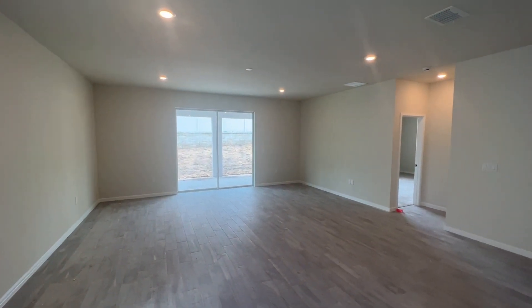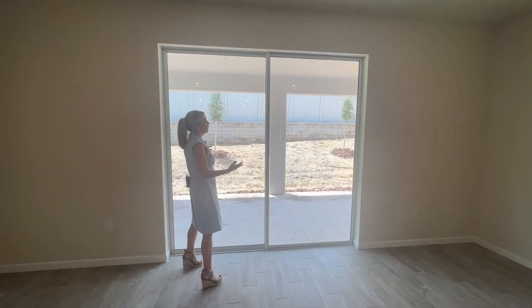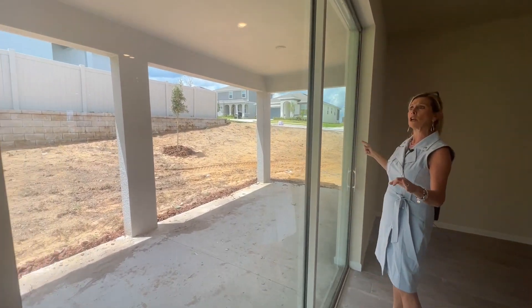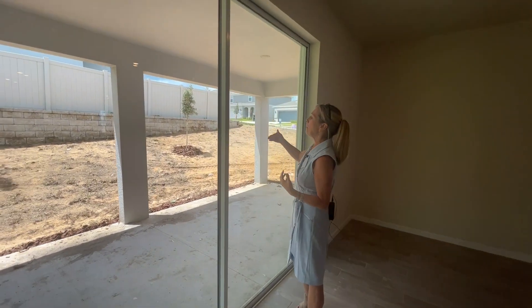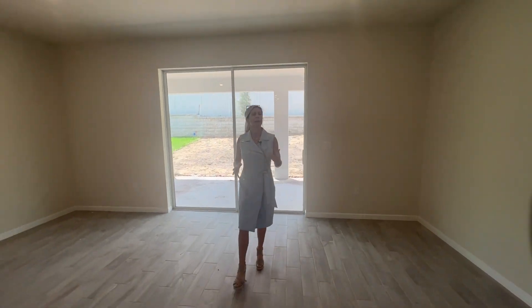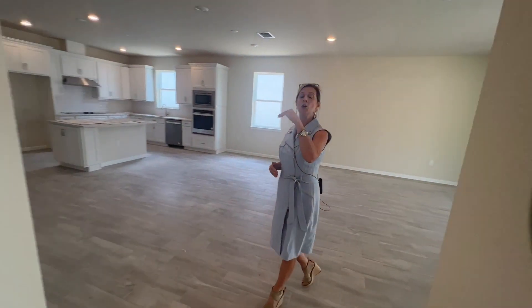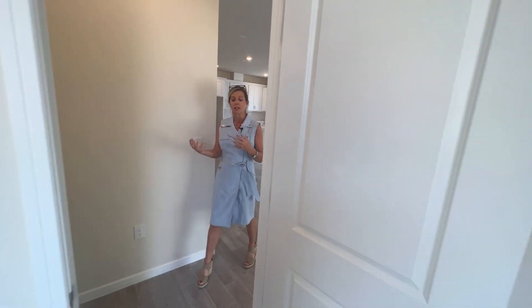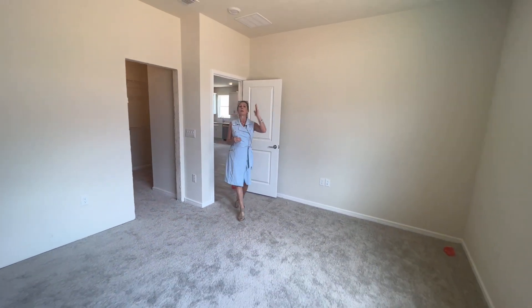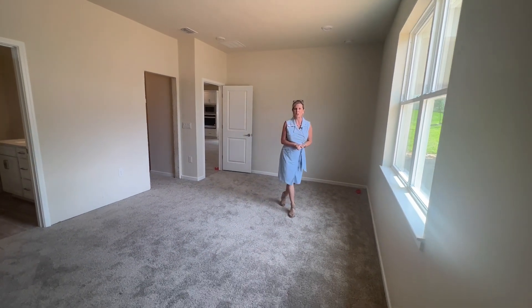Over here you can see you have your double slider that's going to take you out to your extended lanai — it's a beautiful lanai all the way over to this side, which is going to give you a great amount of outdoor space. Behind it you can see two trees and the wall. We are in Claremont where we do not have flat topography — we have hills — so sometimes home sites have somebody beside you or behind you up a little bit higher or down a little bit lower, and that's exactly what we have here.